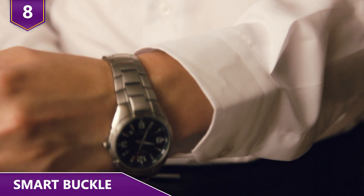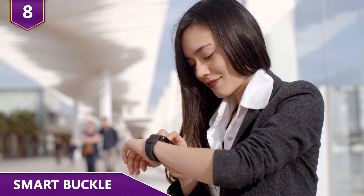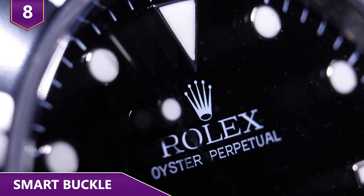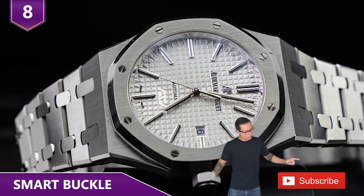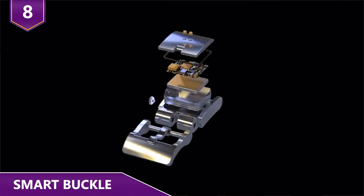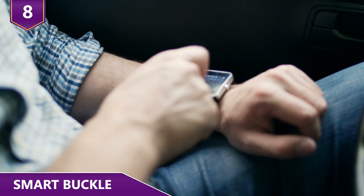Number 8: Smart Buckle. The watch is easily one of the most important accessories worn by many men and women on a daily basis. But some people just don't want to give up wearing their Rolexes or Automars. A recent Kickstarter product, Smart Buckle, turns your ordinary watch into a smartwatch. The Smart Buckle is just a buckle that can be attached to any ordinary watch, and the little accessory is able to work just like any smartwatch.